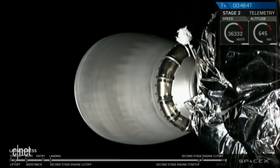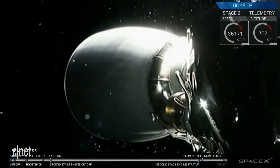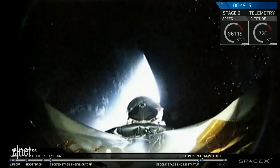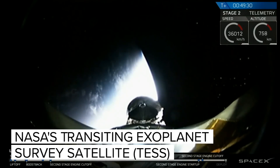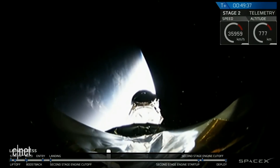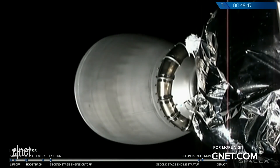Just under a minute here, we'll be seeing the spacecraft separate from Falcon 9. Look at that beautiful image of the Earth behind us there — just one of the planets TESS is going to look at in its lifetime. And as you can see there, we have had successful separation of the TESS spacecraft. It's going on its beautiful mission to look at thousands of planets outside of our solar system.